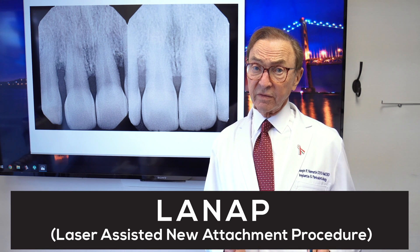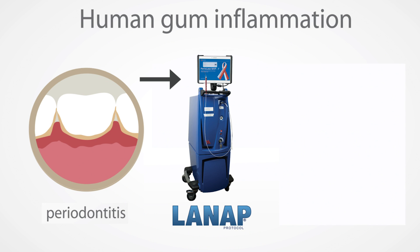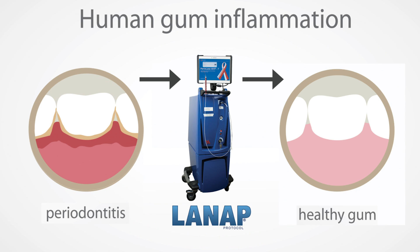It's a minimally invasive, maximally effective way to treat gum disease without cutting gum tissue away, and I just think the results we've been getting are wonderful. Sometimes we're actually getting bone fill or bone growth with the laser treatment.